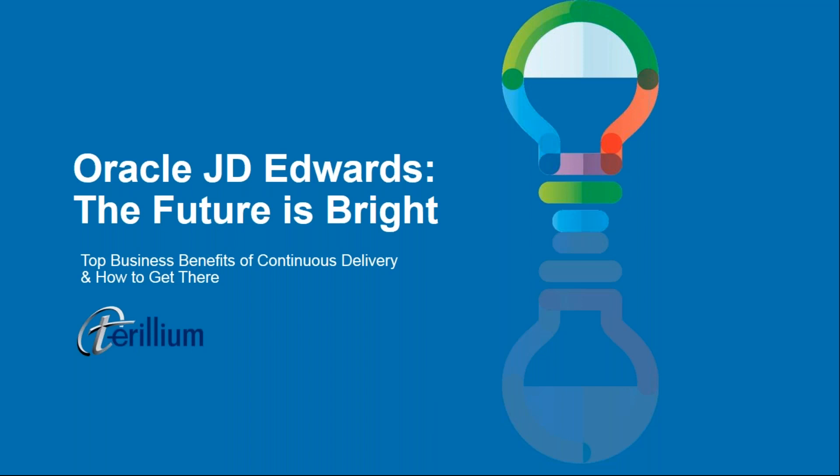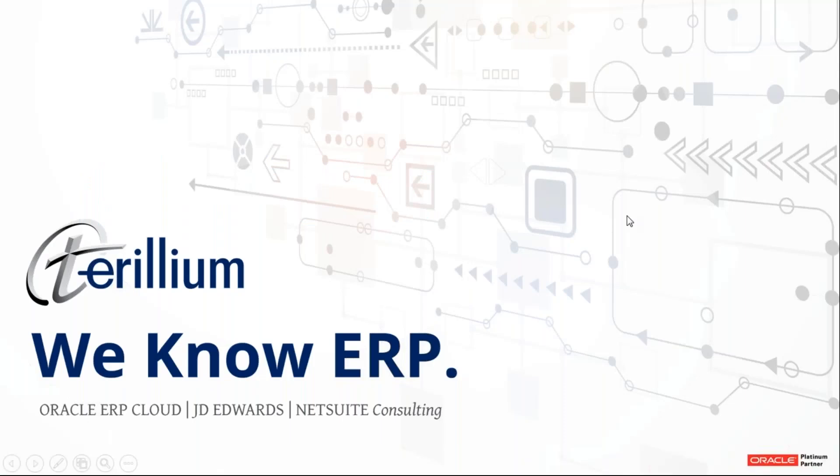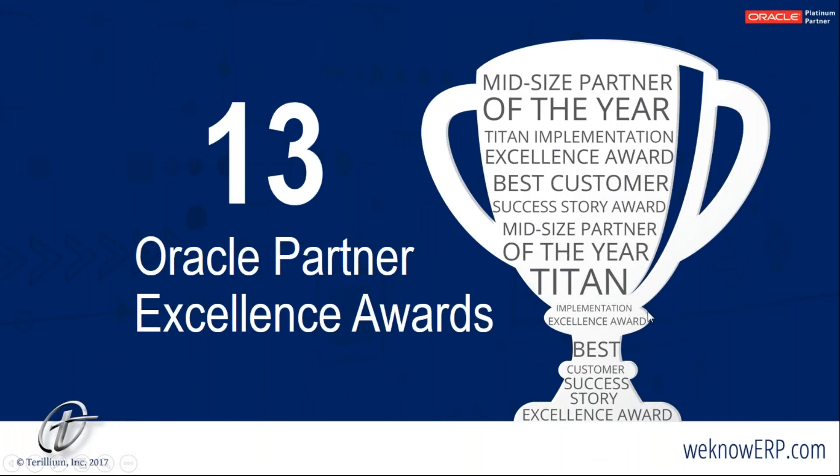For those of you who aren't familiar with Terilium, we're an Oracle Platinum partner specialized in Oracle ERP systems including JD Edwards. Our team has received 13 Oracle Excellence Awards in our 11 years as an Oracle partner. Some of the awards we're most proud of are our customer success stories — we believe we're only as good as our last customer references.